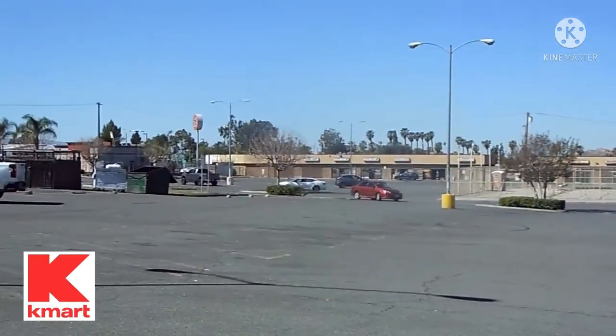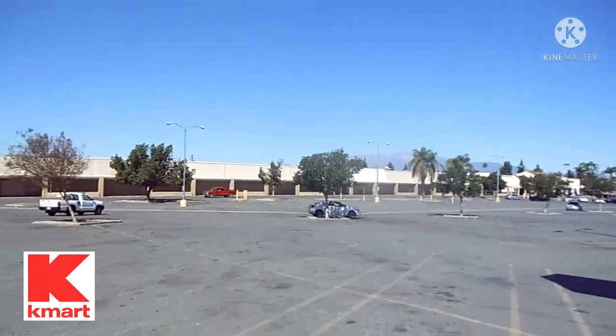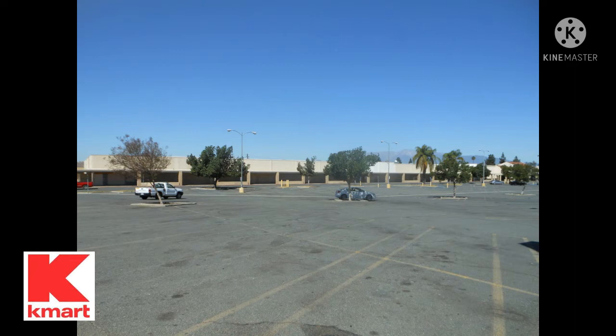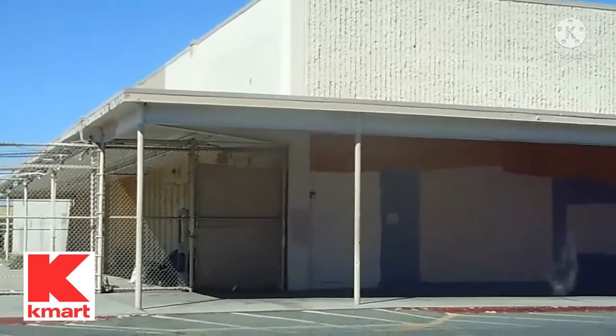This store was memorable to me because I would shop here when I lived nearby at the university. I would also come to this store and look for Star Wars as well as Disney Cars toys. Later, this store would eventually close in 2017.